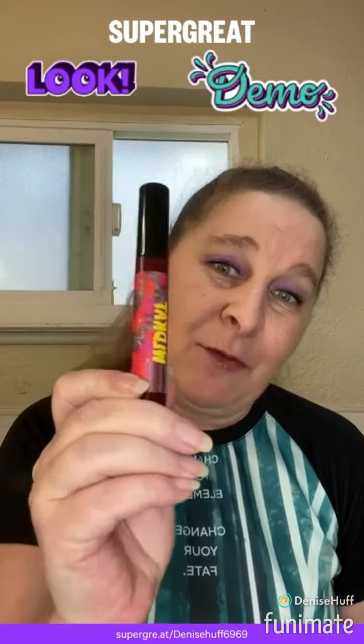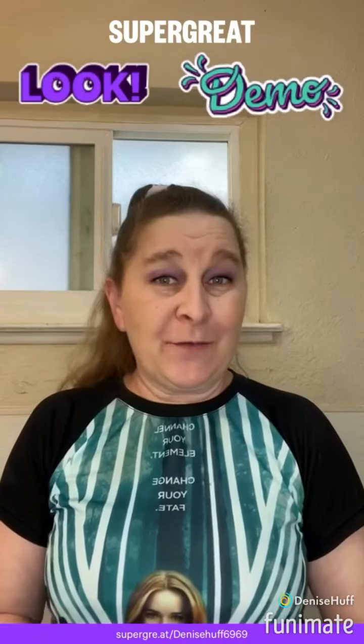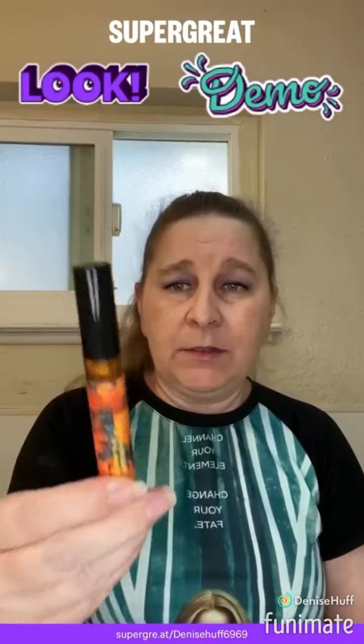Anyways, these are very moisturizing and I will do an updated review to let you know how excellent these are. Our next lip product we're going to try is the lip gels — these are excellent too, and these are all different flavors. Each one of them is different, not like the lip butters where they taste the same.